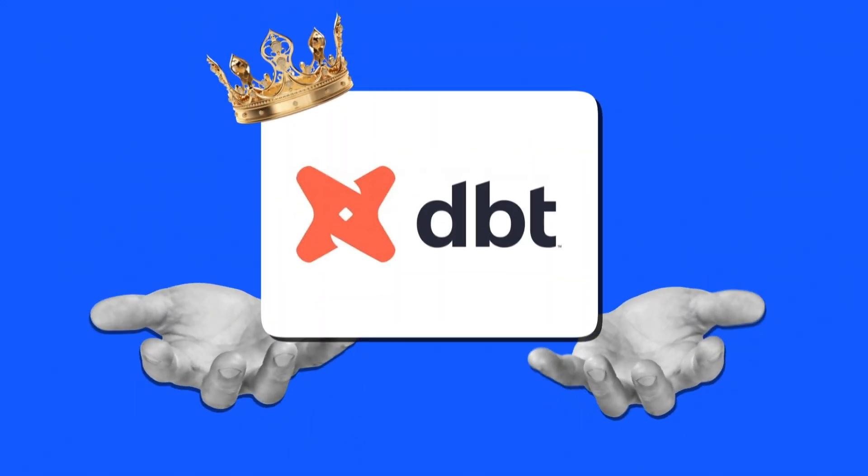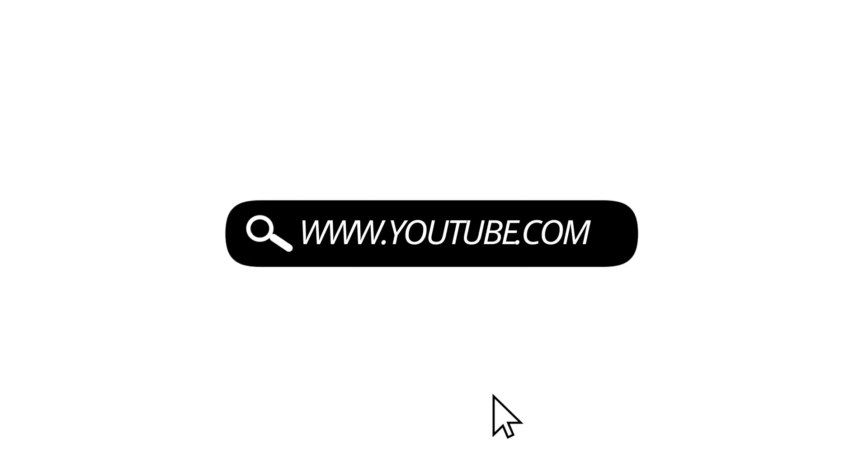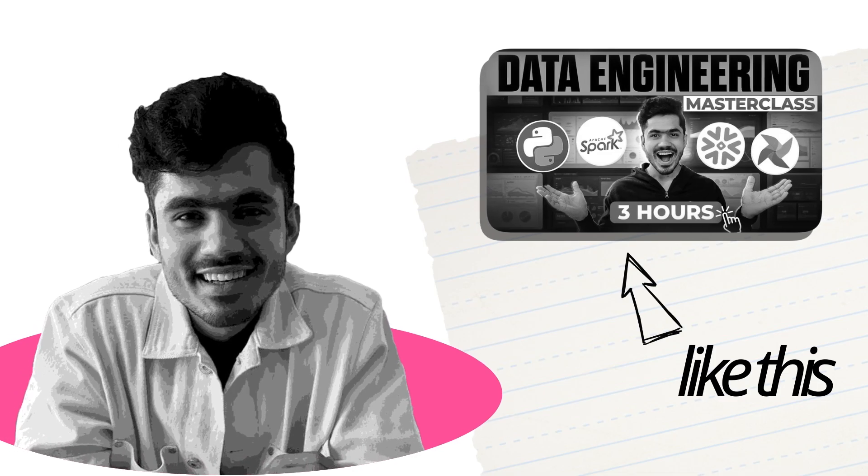The industry is trying to eliminate the transformation layer in between, directly load data, and then do the transformation as per requirement. Learning dbt is very important right now and a lot of job opportunities are available. You can learn dbt for free online — just search on YouTube. I'm also planning to create a free masterclass on my YouTube channel for dbt, so subscribe and stay updated.